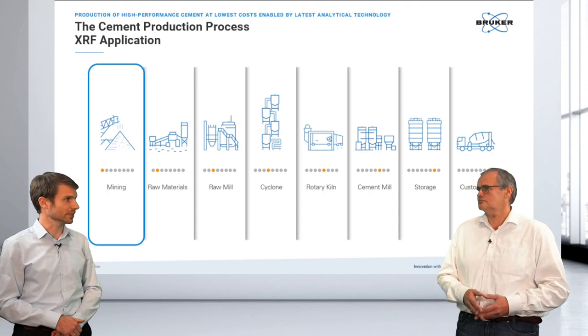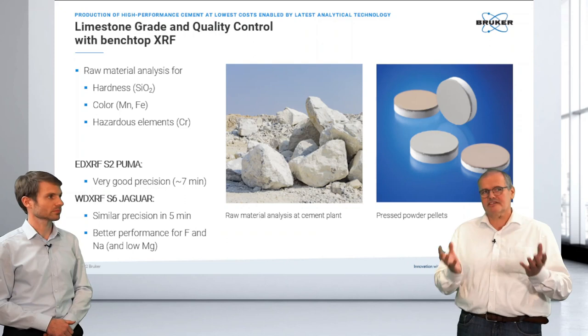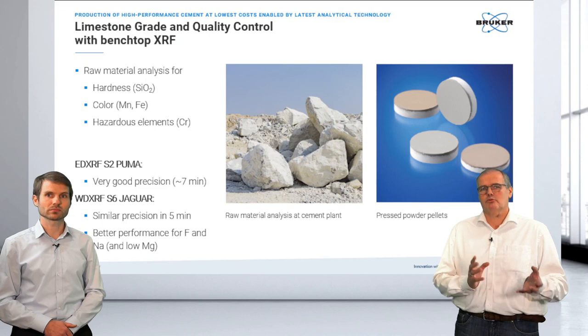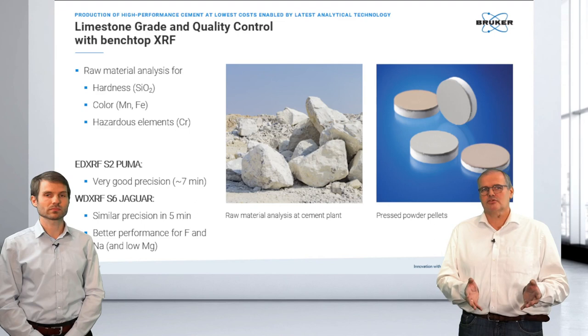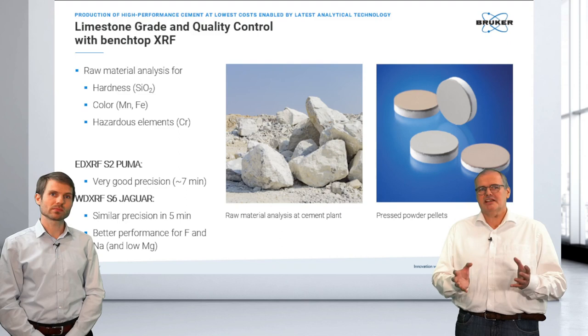Let's start with application examples in mining. It all starts with limestone from the quarry. Silicon dioxide is important for hardness. Manganese and iron influence the color of the final construction. Hazardous elements can also play a role here, like chromium or lead sulfide, which are pretty common in limestone quarries. For this, we can start with an energy dispersive XRF — our S2 Puma has very nice precision — or a small benchtop wavelength dispersive instrument like the S6 Jaguar, achieving nice precision within five minutes.